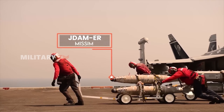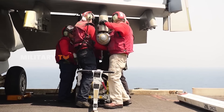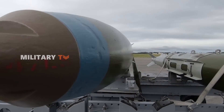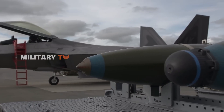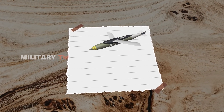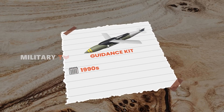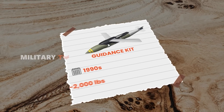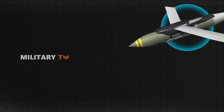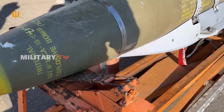To understand the battle between these gliding munitions, let's first look at the JDAM — Joint Direct Attack Munition. Unlike standalone missiles, JDAM is a guidance kit, not a bomb itself. Developed in the late 1990s, this kit can be fitted onto bombs ranging from 500 pounds to 2,000 pounds, giving them GPS and inertial navigation system (INS) guidance for pinpoint accuracy.